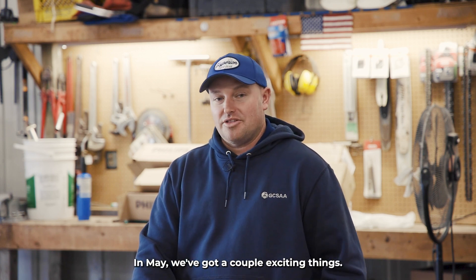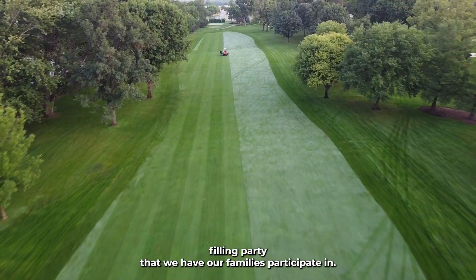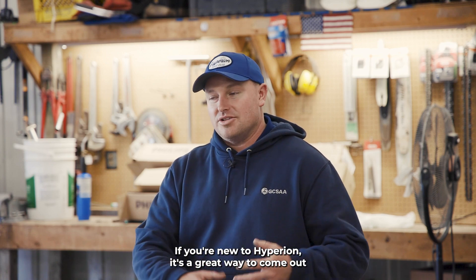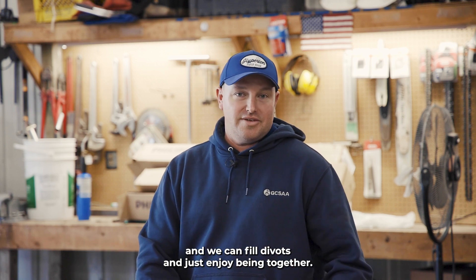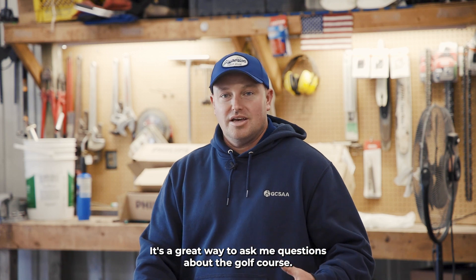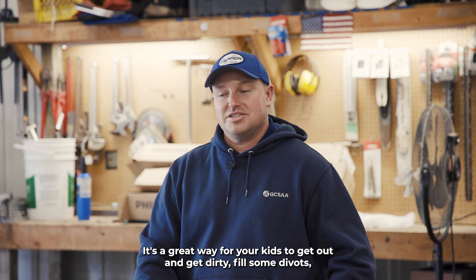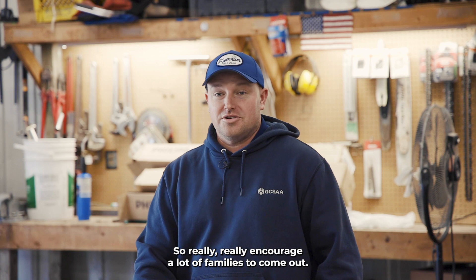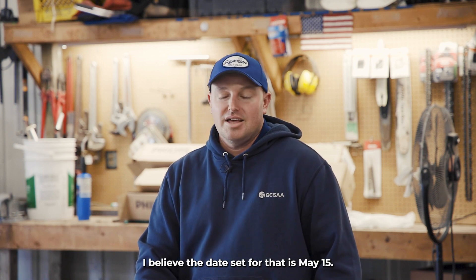In May we've got a couple of exciting things. First and foremost, the fairway divot and tee divot filling party that we have our families participate in. If you're new to Hyperion, it's a great way to come out and spend an afternoon with myself, some of my staff, some of the golf staff — fill divots and just enjoy being together. It's a great way to ask me questions about the golf course, for your kids to get out and get dirty, and to meet other members young and old. I really encourage a lot of families to come out. The date set for that is May 15th.